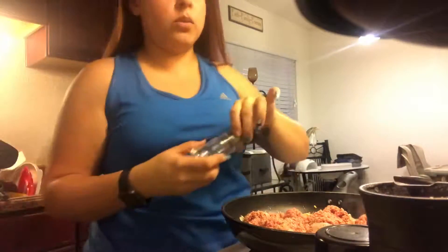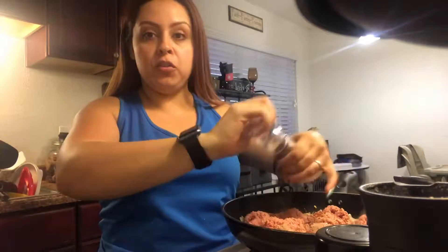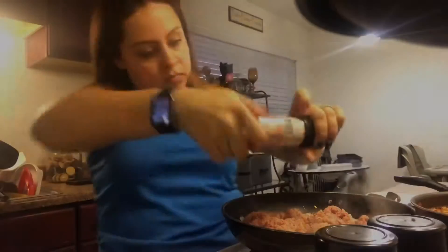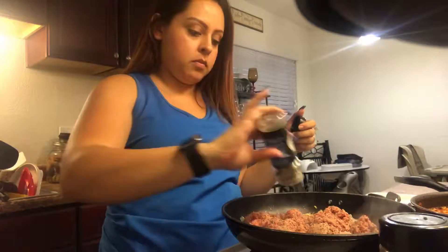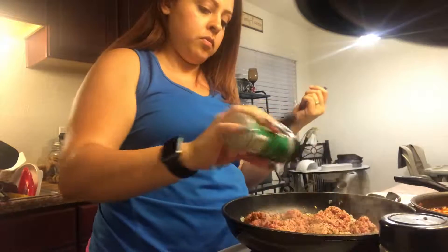I'm gonna start off by adding some ground pepper. I like my food very seasoned, so it's really up to you how much you add. I'm gonna add some Himalayan salt, some parsley, basil, and some Italian seasoning.